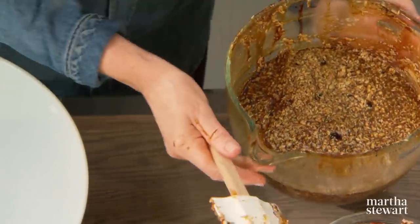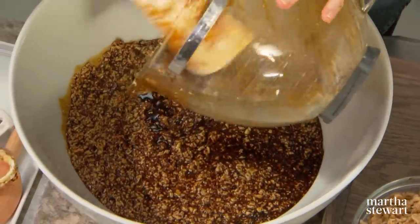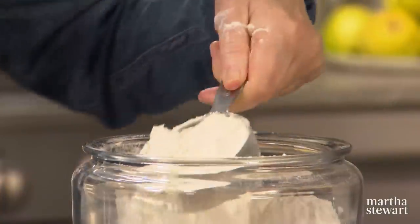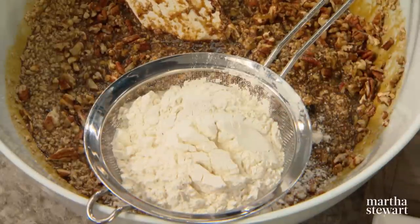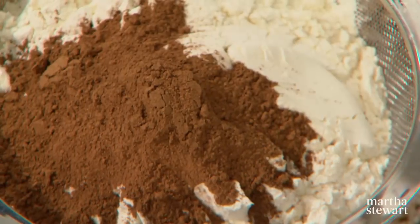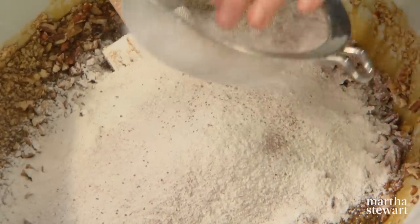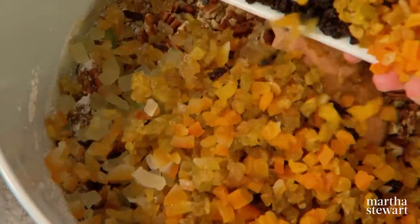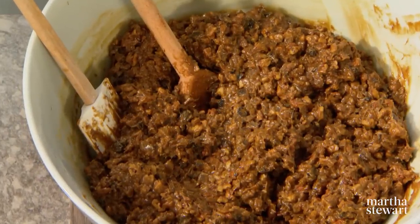Pour this whole thing into a bowl big enough to hold everything, then add some of the walnuts and some of the pecans. Now sift your dry ingredients right over this wet batter: two and a half cups of flour and two tablespoons of allspice. Sift that right over the top, and the rest is to be incorporated by hand — the rest of your nuts and all of the cut-up beautiful fruit.